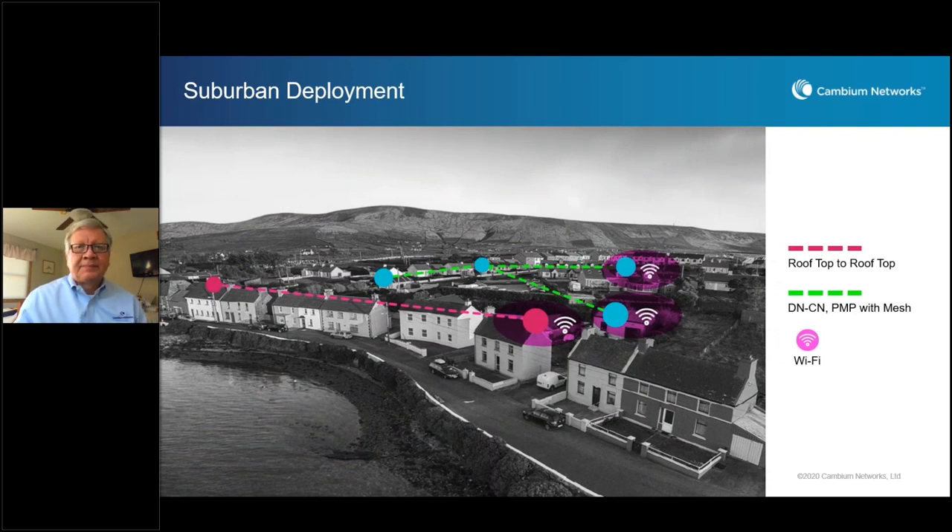In this deployment, we have a rooftop-to-rooftop deployment. This picture is near a lake or running river, where it's very hard to dig trenches or do ground-based deployment. It makes sense to have short-hop rooftop-to-rooftop connections covering multiple homes along the path without any disruption — especially in places where it's very tough to get permission to dig, such as when you want to lay fiber, Ethernet, or power cables near a protected environment. This shows a riverside or lakeside deployment overall.